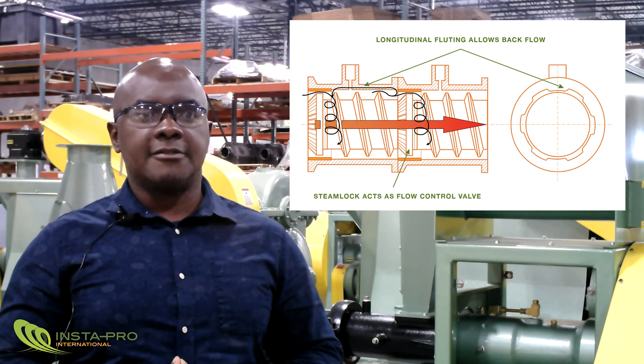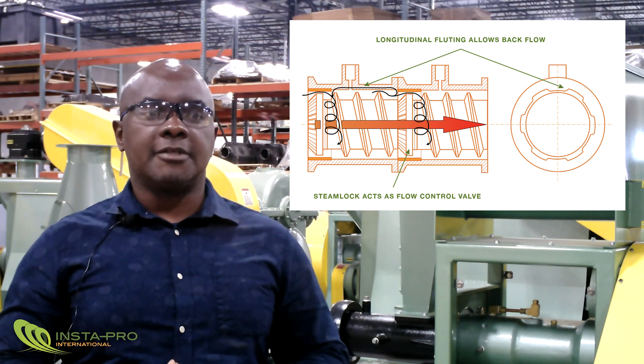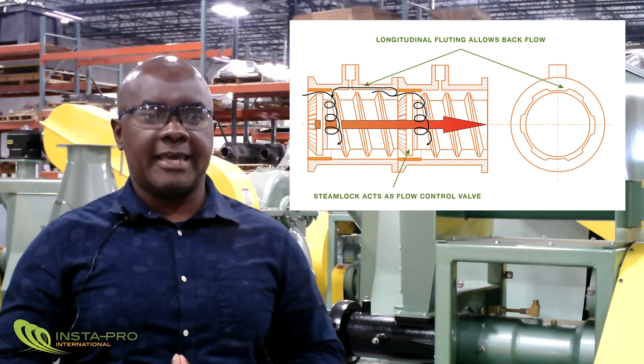Since materials naturally tend to flow downhill along a pressure gradient, the pressure buildup forces material to flow backwards towards the extruder inlet.